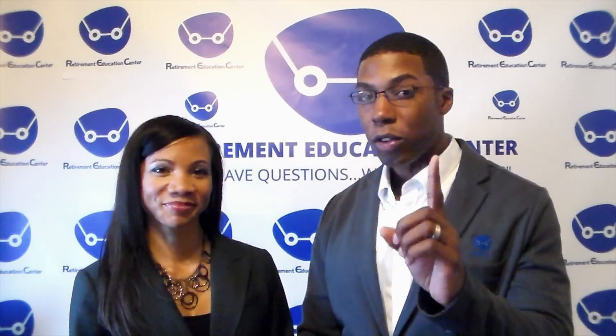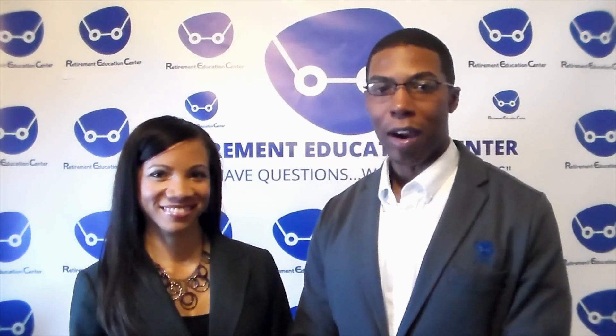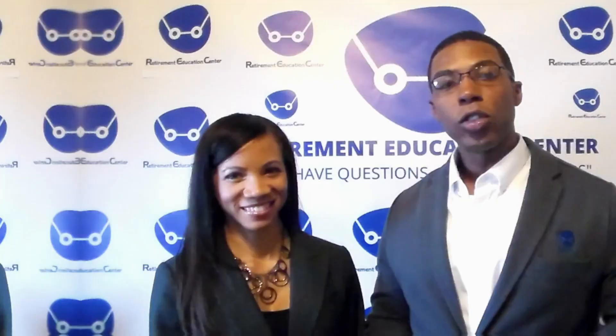We do this by providing our clients with a fully written retirement plan, which is important to let them know when, where, and how they can take money out of their retirement savings. For the best retirement income advice, please subscribe to our YouTube channel and hit the notification bell to be notified when we upload new videos.